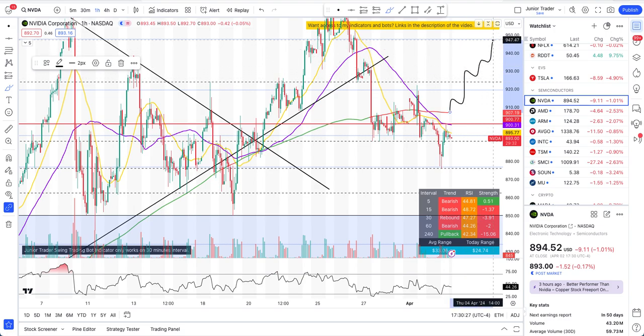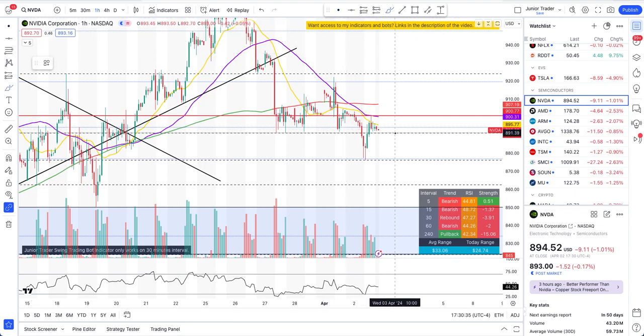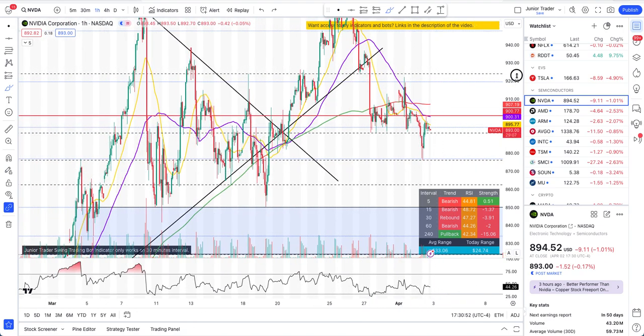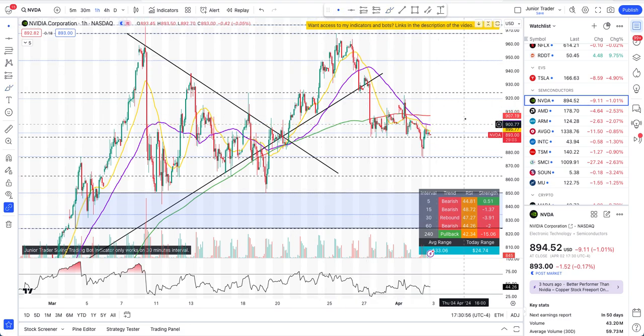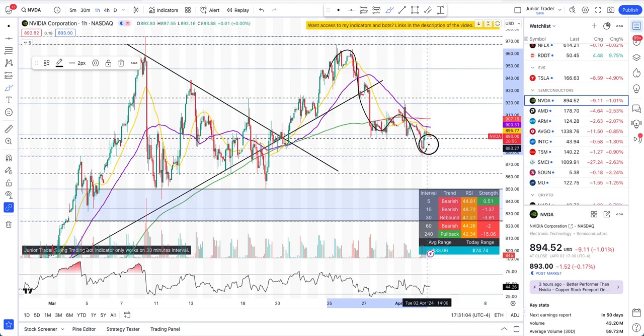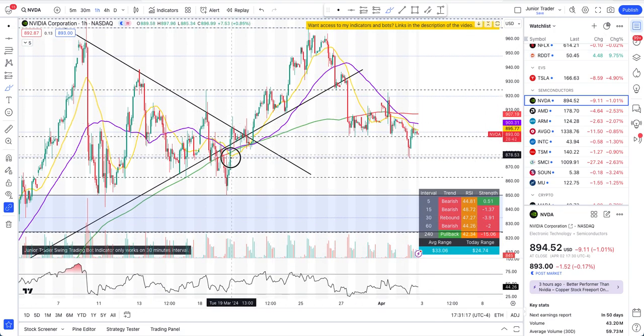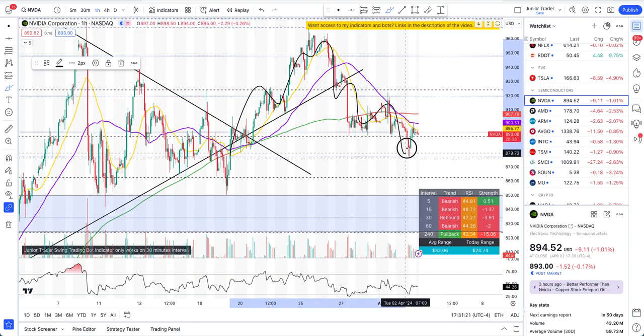If we get above the 200-hour MA at $907, we can then expect upside, potentially targeting $947 again. The key level to watch right now is $891 — below this is a short play. If it finds support here and slowly makes its way above $900, it will start to look much more bullish tomorrow. All in all, Nvidia is still in a downtrend, but $891 has been holding strong. If it keeps holding, this could be the start of a structure change back to the upside. Everything depends on how $891 holds tomorrow.